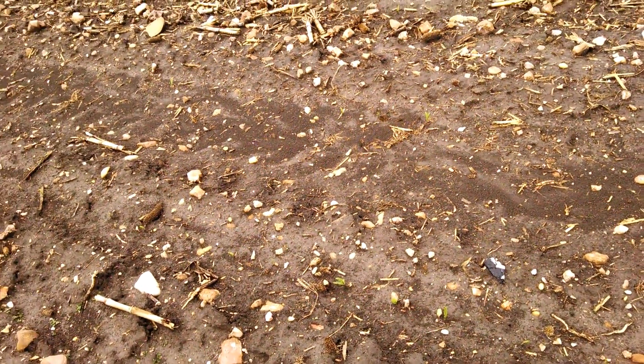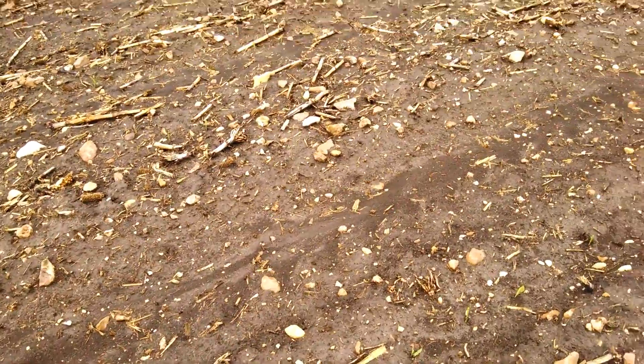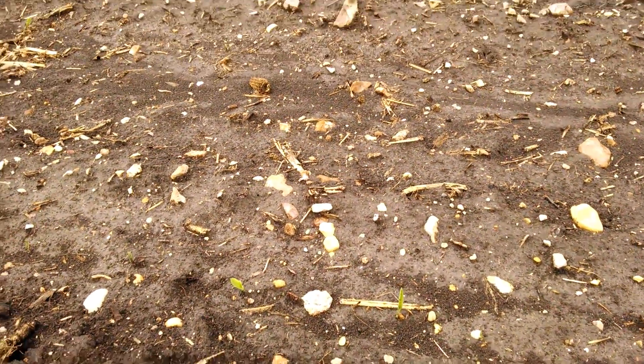Good morning from Two Happy Children Farm. We had an inch of rain last week and I'm looking at my cornfield planted February 9th. Today is — I think it's the 21st or the 20th — and we're getting good emergence here.